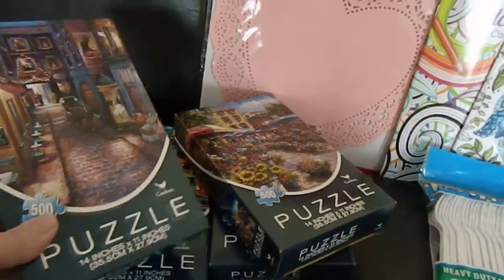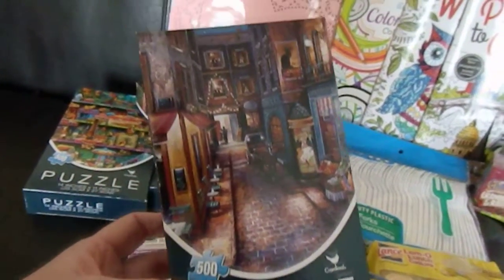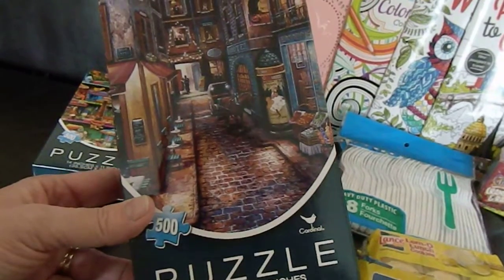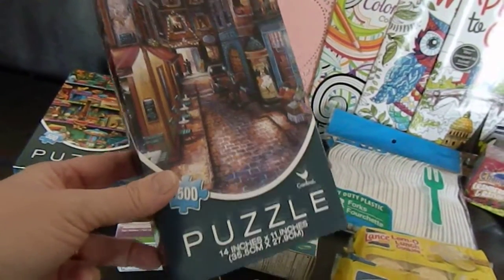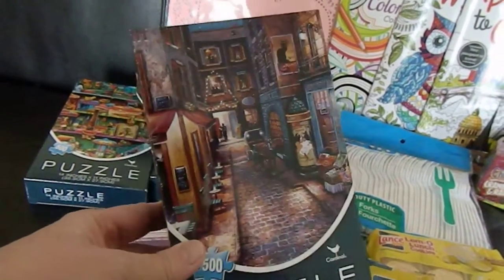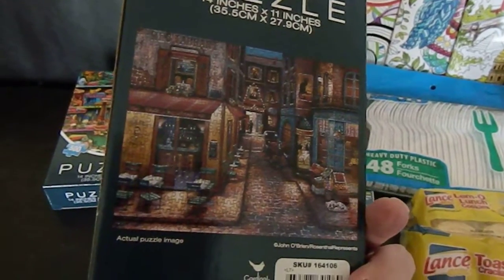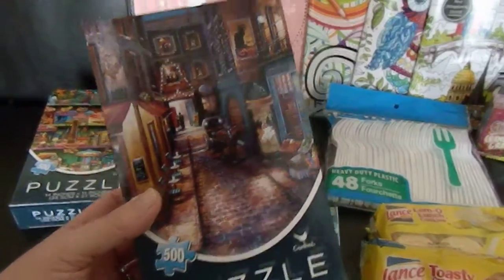The first thing I found that I thought was a step up for Dollar Tree are these 500-piece puzzles. The finished puzzle will be 14 by 11 inches, and this one is of a charming little cobblestone street that I thought was really pretty. I bought four of them to use as prizes at my daughter's bridal shower — just something different. Would this be something you'd be happy to get as a door prize or game winner prize at a bridal shower? Let me know in the comments below.